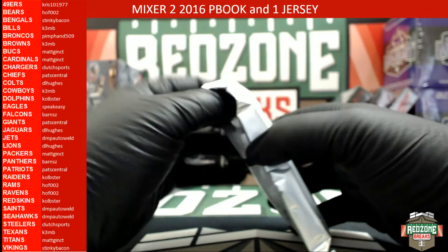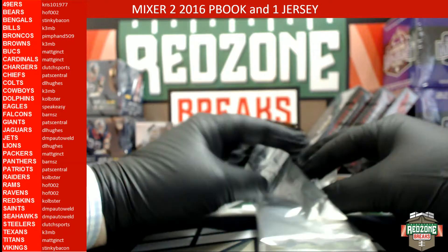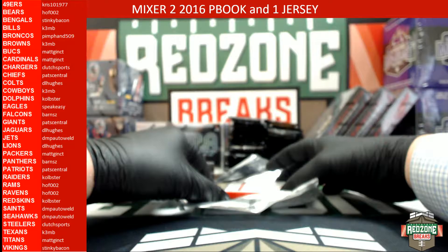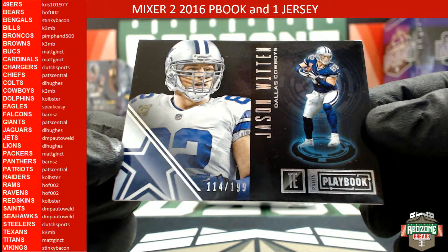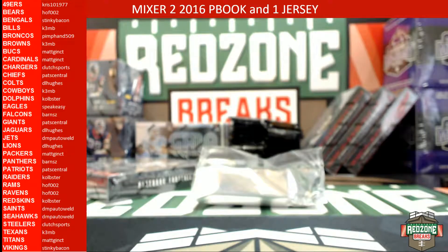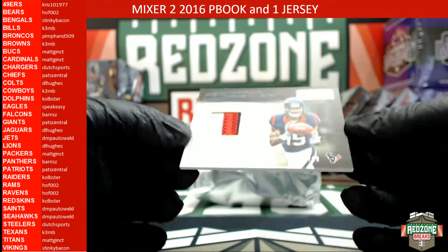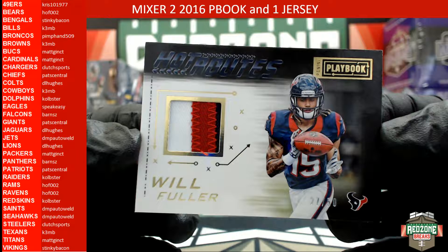You guys want to guess the autograph? Drop it in — I'm recording for YouTube, that's fine. All right, our first one is going to be a Jason Witten, 114 out of 199, for the Cowboys. After that we are going to have a Will Fuller Hot Routes, 27 out of 50, three-color patch for the Texans. Will Fuller for the Texans.